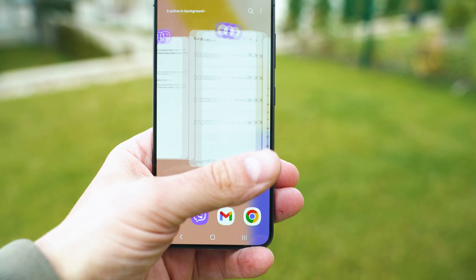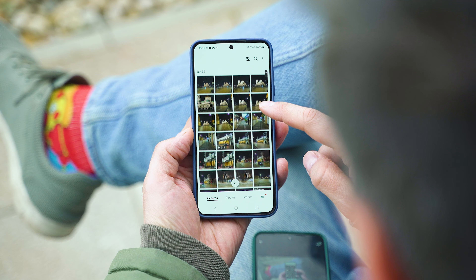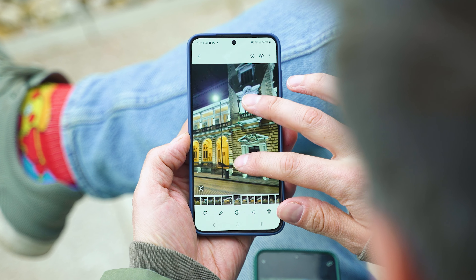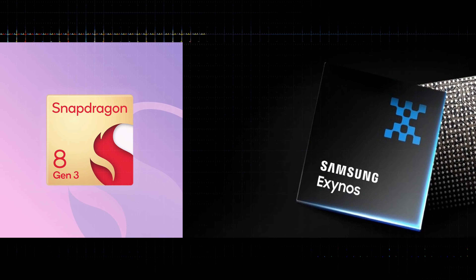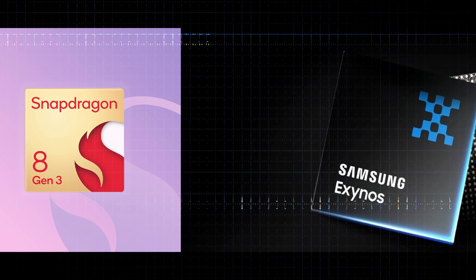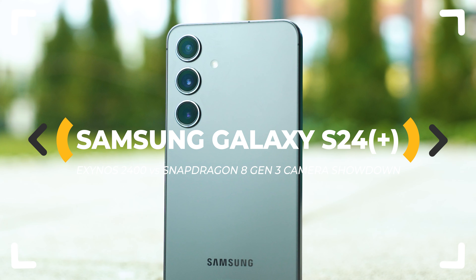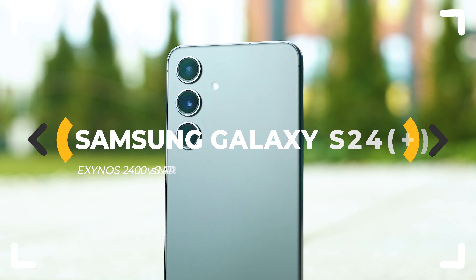The Samsung Galaxy S24 series have slight differences between their versions across the world, and processing may be done by Qualcomm's Snapdragon or Samsung's Exynos SoCs. If you wonder which one offers better photo and video quality given the same camera hardware, I already have the answers for you — let's dive into it.